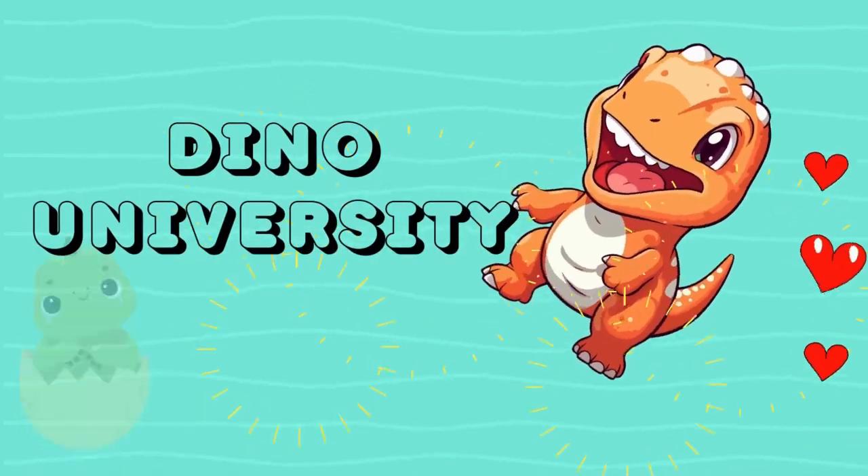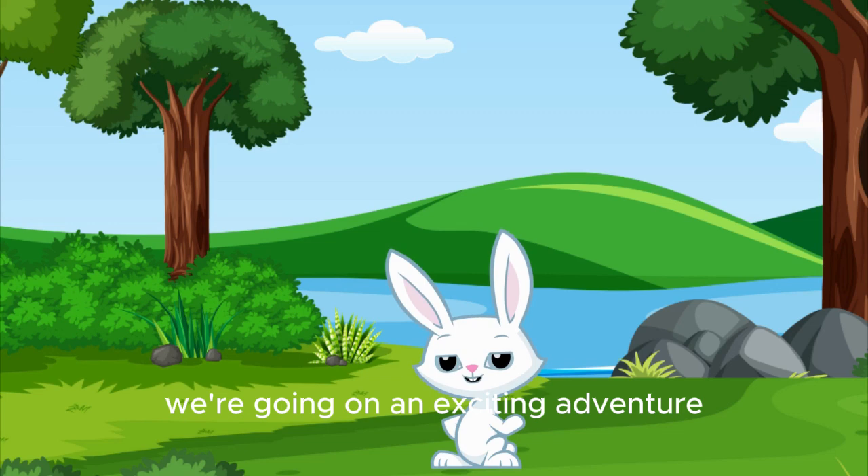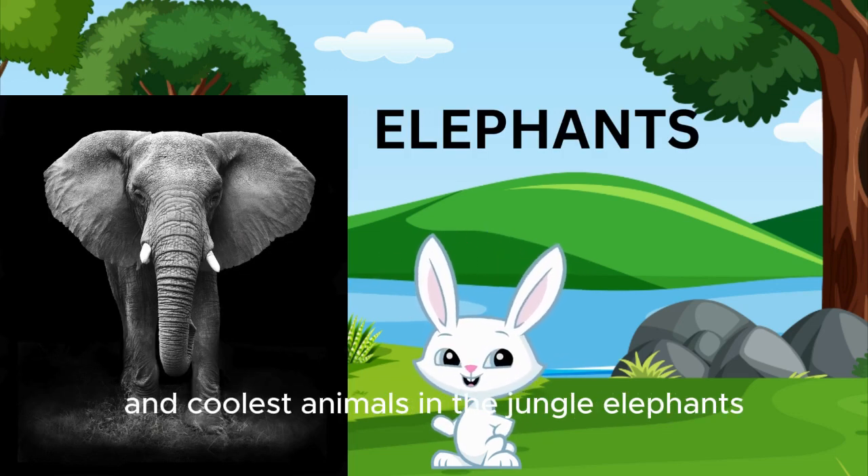Dino University! Hey there, friends. I'm Bunny, and today we're going on an exciting adventure to learn about some of the biggest and coolest animals in the jungle. Elephants!